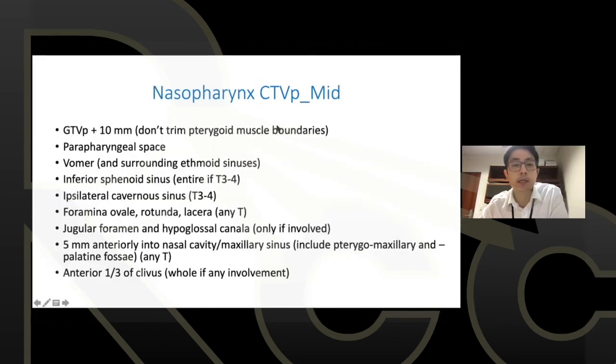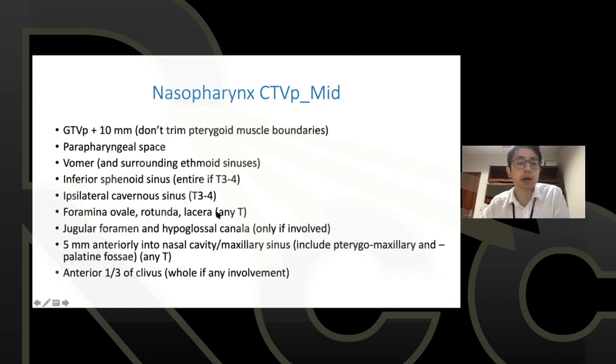For nasopharynx cancer: going from the GTV to the 70 Gy CTV, five millimeters is widely accepted as a good rule of thumb. For the 60 Gy ring beyond the 70 Gy volume there's more variation. Key pathways of spread to be mindful of include cranial nerves, skull base, and other nasopharynx-specific spread patterns that may need to be included in the 70 Gy volume.